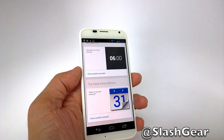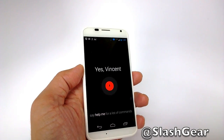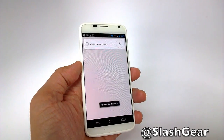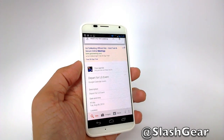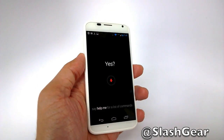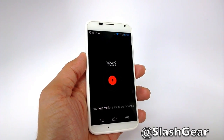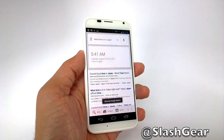I can ask it things like: Okay Google Now, what's my next meeting? So I'm going to an event tomorrow — an LG event in New York — that's my next meeting. Okay Google Now, what time is it in Japan? This is something I have to use a lot.